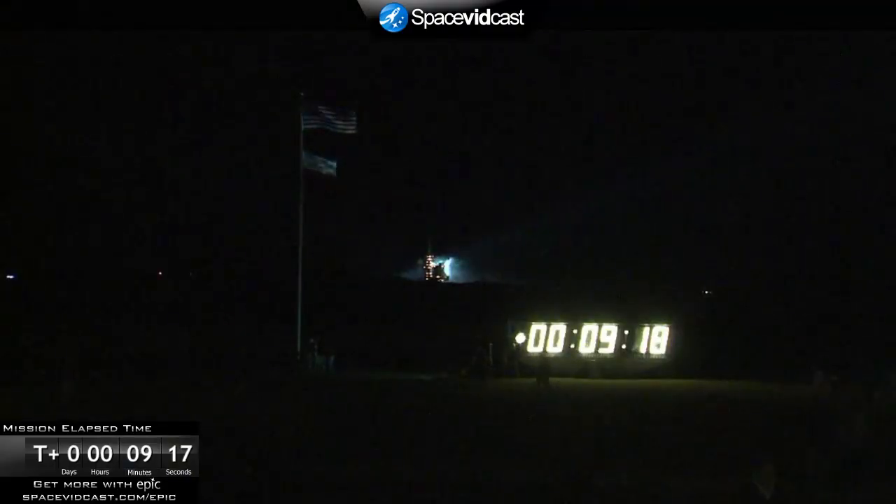Mission specialists Bob Behnken and Kay Heyer are quickly getting ready to capture that imagery. It was a successful launch of Space Shuttle Endeavour.